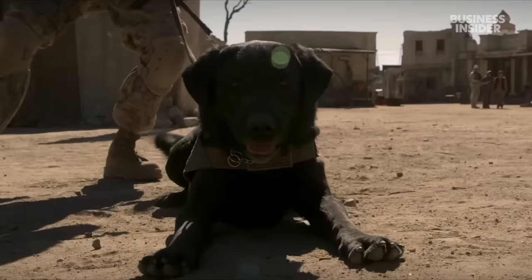Most dogs don't really care about their ears, but every dog has its own trigger — it could be its paws, rubbing the side of them, putting your hand over their head. This particular dog's trigger was its ears.